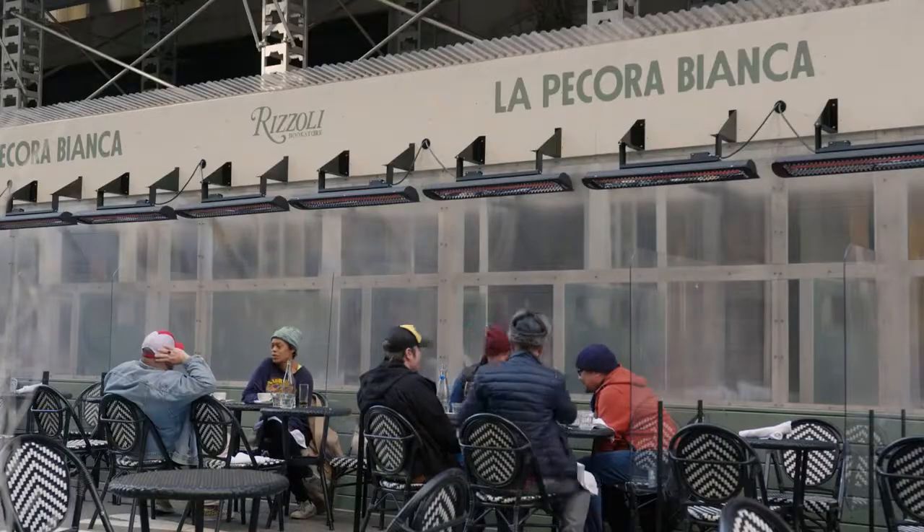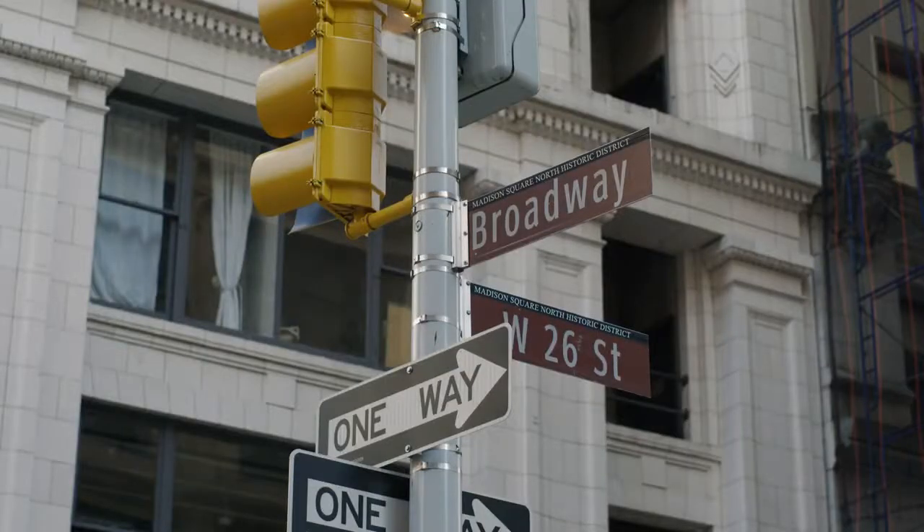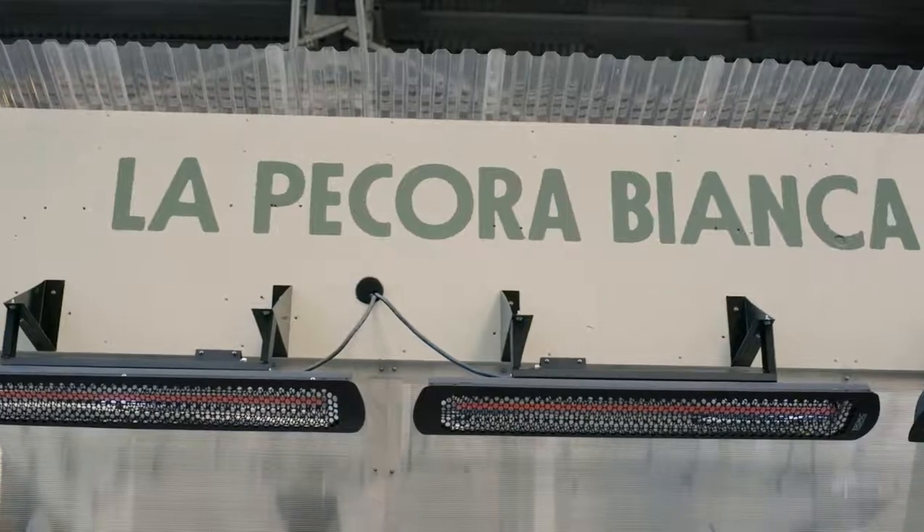We currently have three locations: Nomad at 26th and Broadway, Midtown at 50th and Second, and Soho at the corner of Prince and Lafayette.